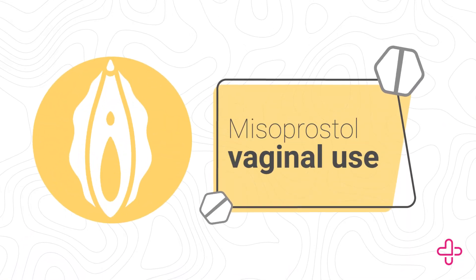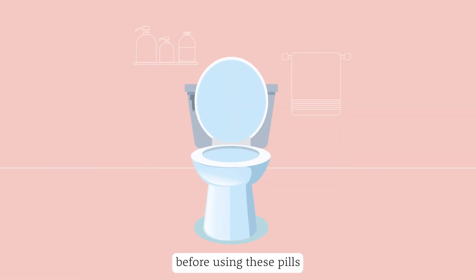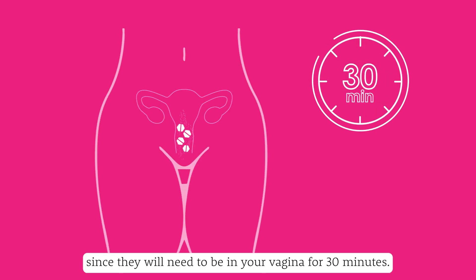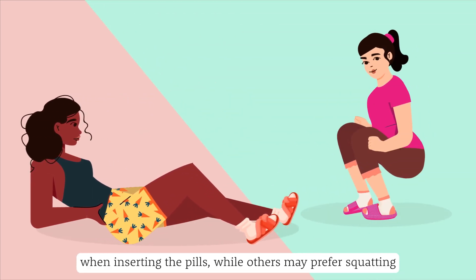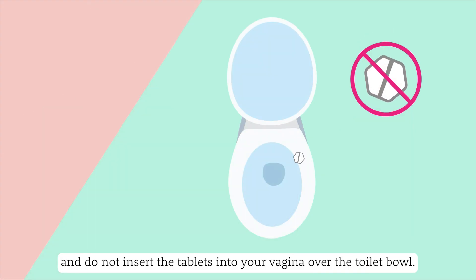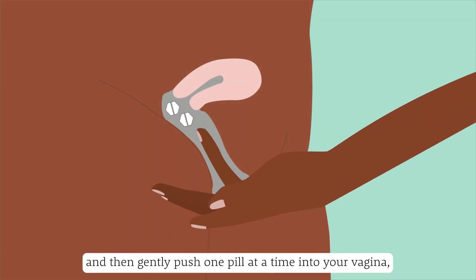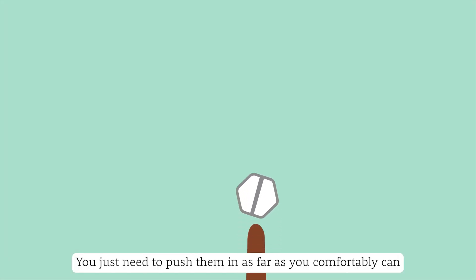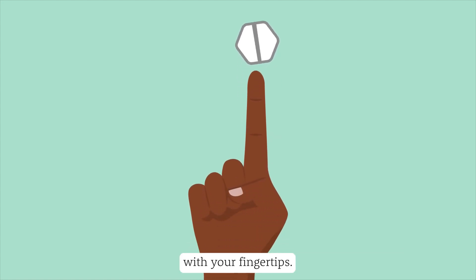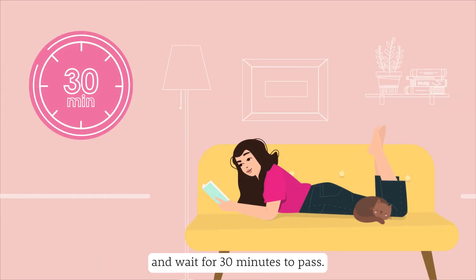Misoprostol vaginal use: You may want to start by emptying your bladder before using these pills, since they will need to be in your vagina for 30 minutes. Some people prefer to lie down when inserting the pills, while others may prefer squatting. Do not insert the tablets into your vagina over the toilet bowl. Wash your hands and then gently push one pill at a time into your vagina until you have inserted all four tablets. You just need to push them in as far as you comfortably can with your fingertips — there is no wrong place. Lie back and wait for 30 minutes to pass.